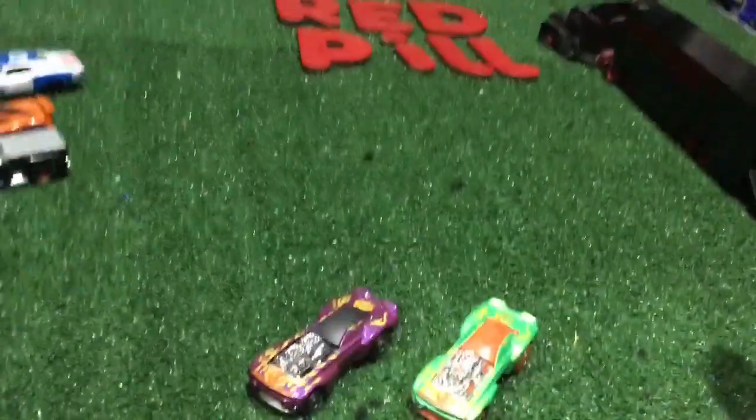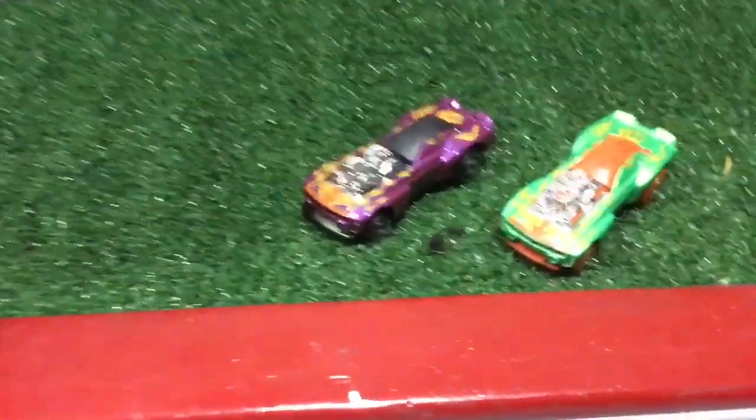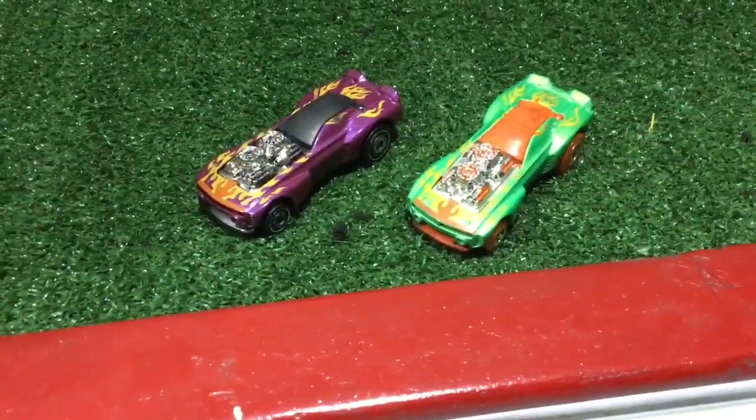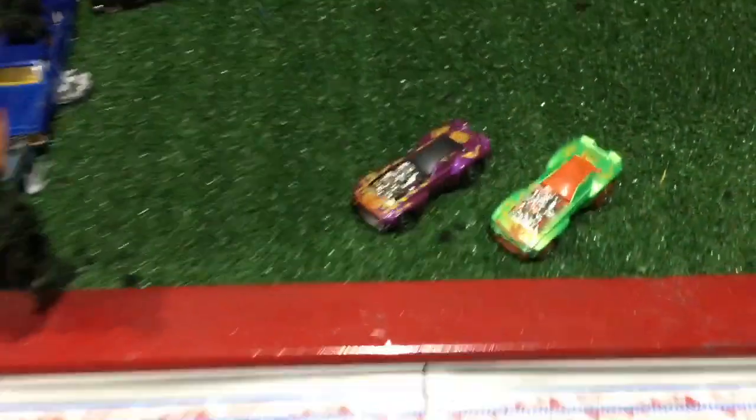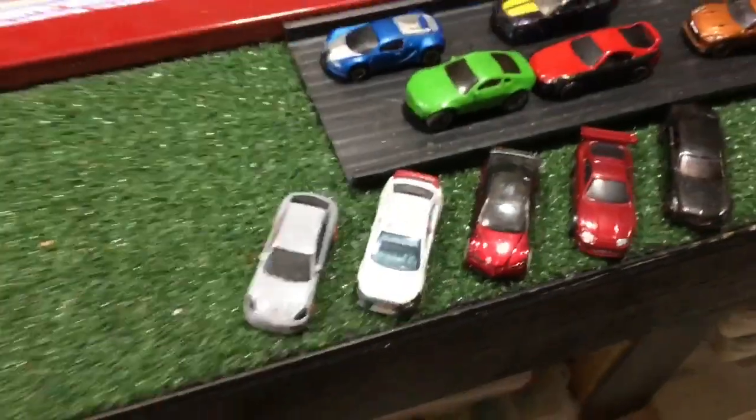This weekend, just to let you boys know, that's not gonna be the case. These two go in there legit fast cars. I knew when I sent those others they had no shot, but I gotta support my boy.